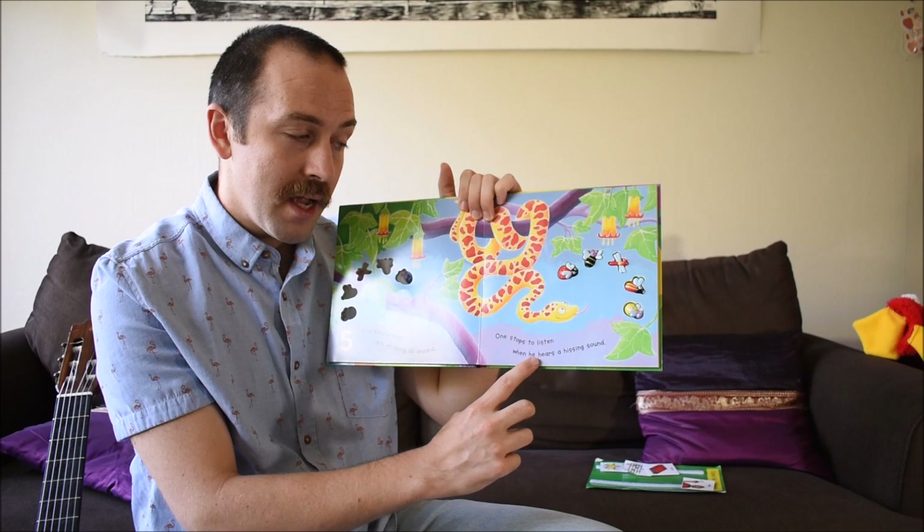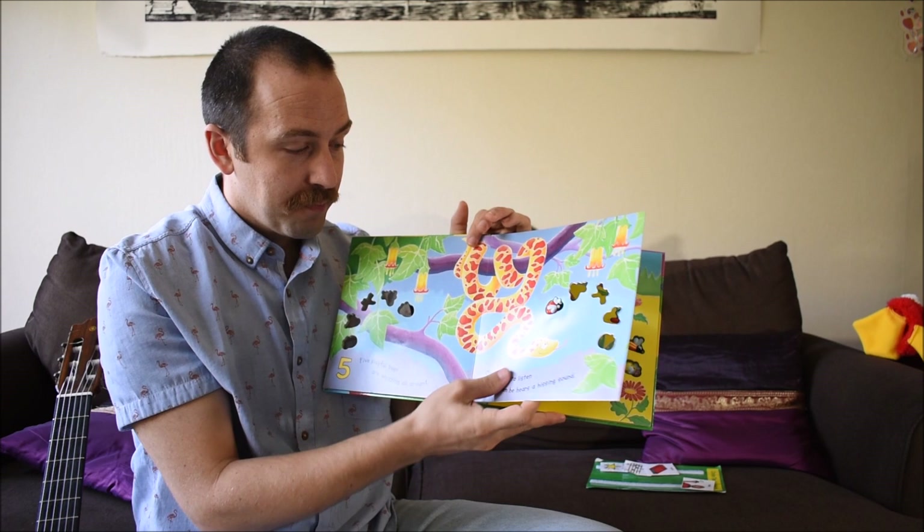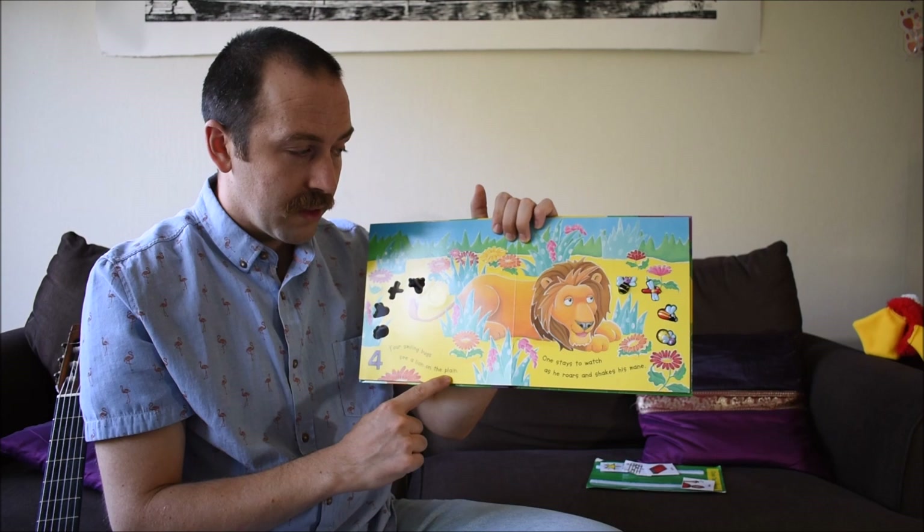Okay, now five playful bugs are whizzing all around. One stops to listen when he hears a hissing sound. Now let's touch a bug.